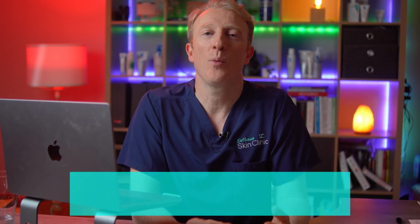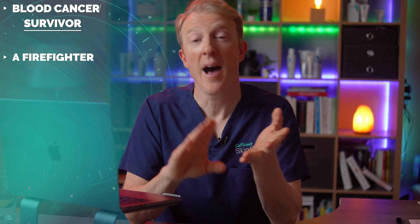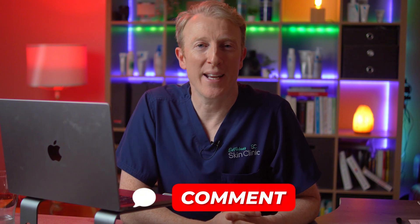This month on Skin Check we've seen that skin cancer risks hide in plain sight — whether it's a blood cancer survivor, a firefighter, a supposedly low-risk pathology report, or the unmet needs of melanoma patients. If you're a patient, stay sun safe, stay informed and get your skin checked. If you're a GP or medical student, these are stories worth remembering. I'll be back next month with more research and real-world insights — please comment below and let me know what you'd like to see next time.